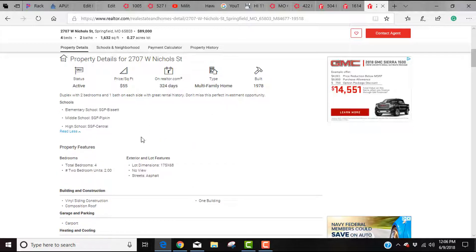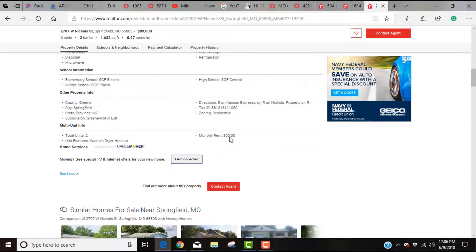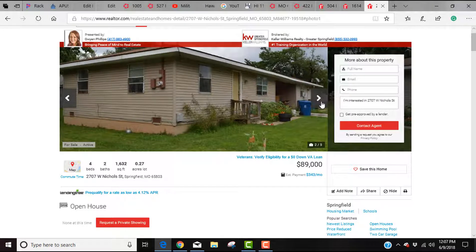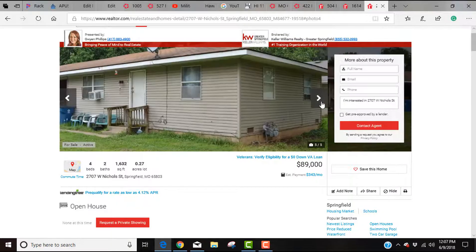Scrolling down to building and construction, you'll immediately see monthly rent of $800, tenant pays utilities, and other building features. I mentioned not to look at pictures — the biggest issue is getting attached and thinking 'oh, that looks nice.' If you can remain objective it's fine, but the most important thing here is the actual analysis.